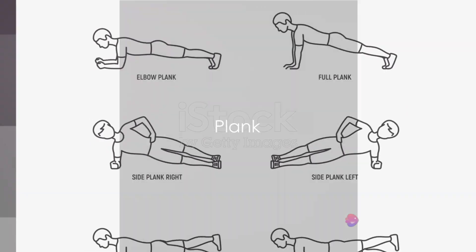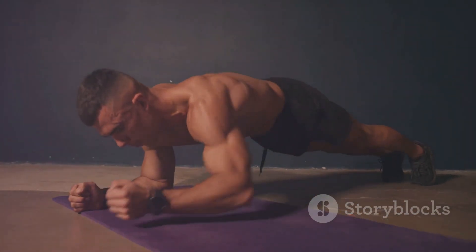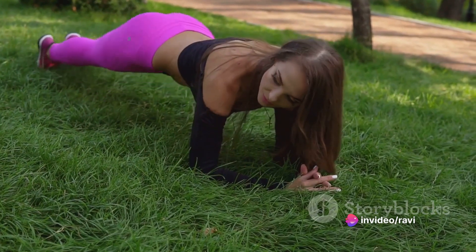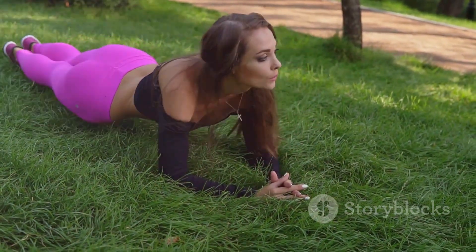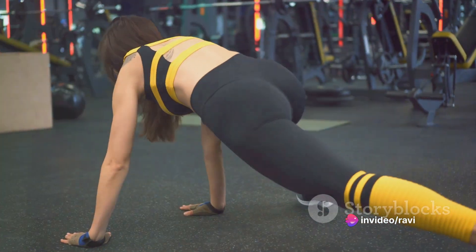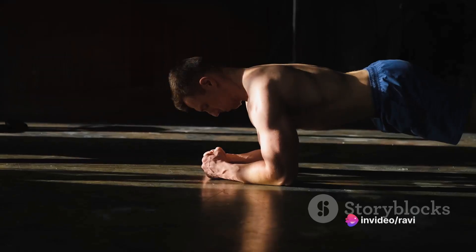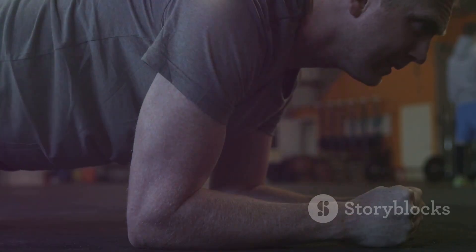Now we'll move on to the plank, a challenging but rewarding exercise for your core. The plank is a fantastic exercise that strengthens your entire body, but it predominantly targets your core muscles. Start by lying flat on your stomach, then push up into a push-up position, but rest your weight on your forearms instead of your hands. Your elbows should be directly beneath your shoulders. Ensure that your body forms a straight line from your head to your heels — this alignment is crucial. Engage your core muscles; imagine drawing your belly button in towards your spine. Keep your gaze slightly in front of your hands to maintain a neutral neck position. Hold this position as long as you can without compromising your form or your breath.